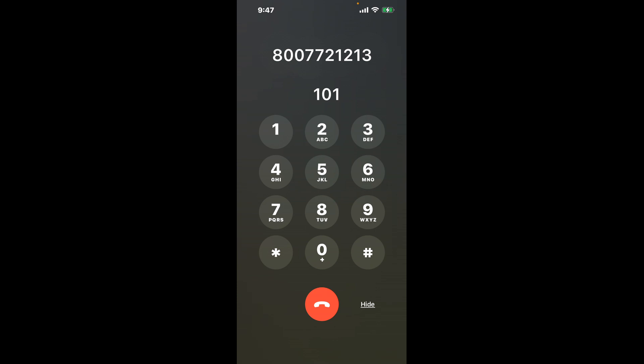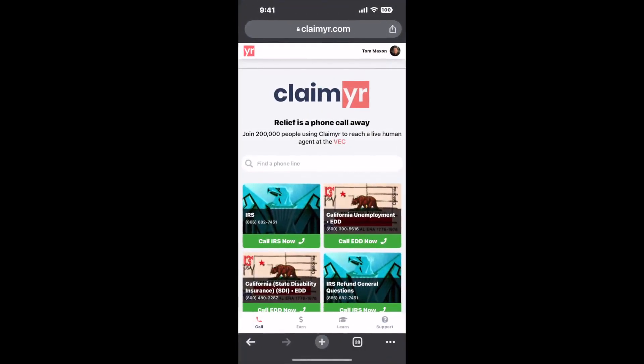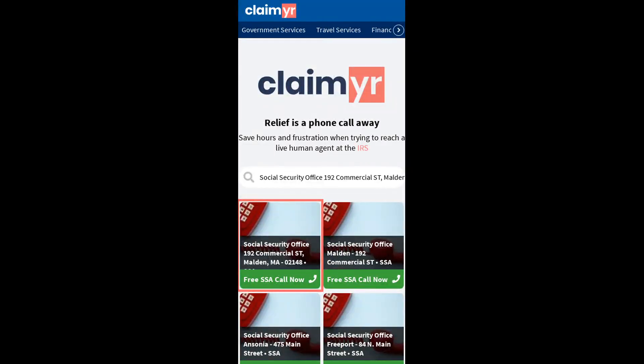Now, the next method is the better way to reach a live person at Social Security Office, 192 Commercial Street, Malden, Massachusetts, 02148. I built a calling tool. To use it, open up your browser, go to claimer.com, and search for the Social Security Office, 192 Commercial Street, Malden, MA, 02148 option.